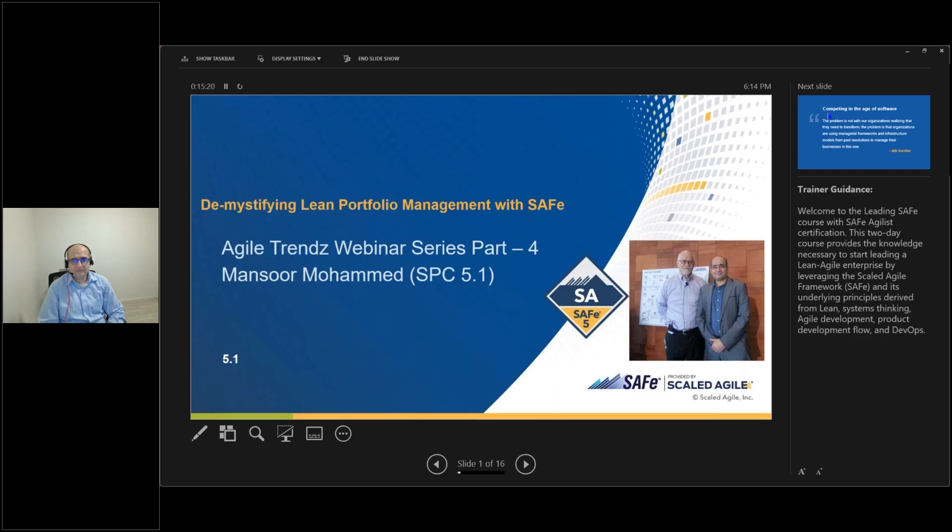I'd like to quickly introduce Mansoor, who comes with 18 years of experience and commercial industry knowledge in portfolio, program, and project management, with the ability to continually define, structure, and deliver high-profile, high-value, complex and challenging programs of work. Without any further delay, Mansoor, I'd like to hand over the session to you.